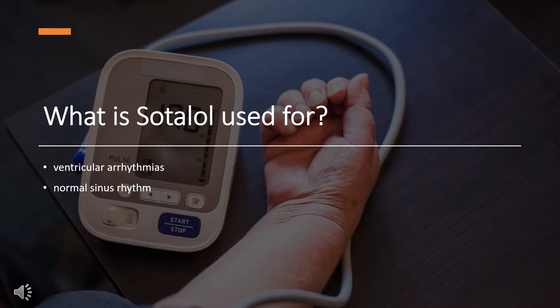Sotalol is indicated to treat life-threatening ventricular arrhythmias and maintain normal sinus rhythm in patients with atrial fibrillation or flutter. There are also oral solutions and intravenous injections indicated for patients requiring Sotalol but for whom a tablet would not be appropriate.